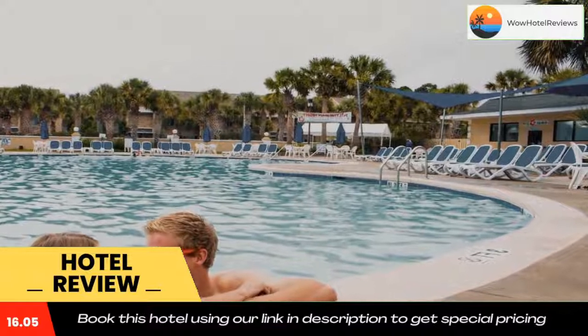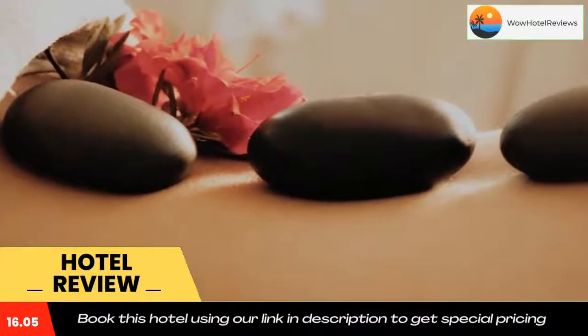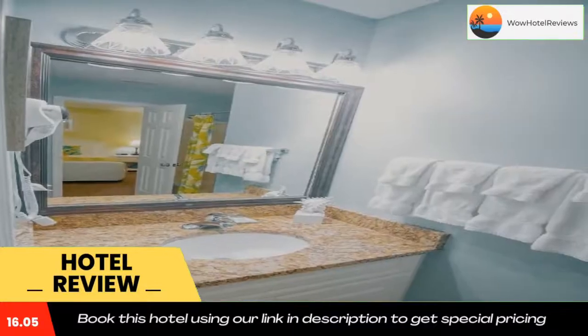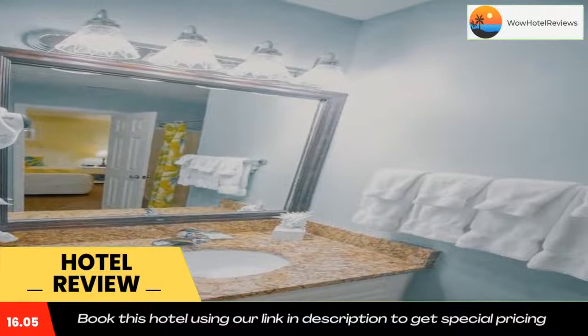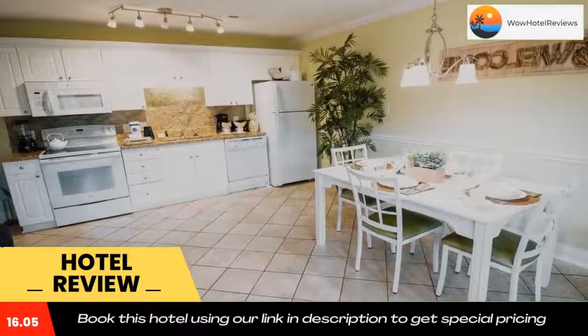Mother Earth Day Spa is located inside the health and swim club and offers services by appointment, including hot stone massages, reflexology, and facials. Couples massages are available as well. Broadway at the Beach is 9.9 miles from this property, and Myrtle Beach International Airport is 15 minutes drive away.